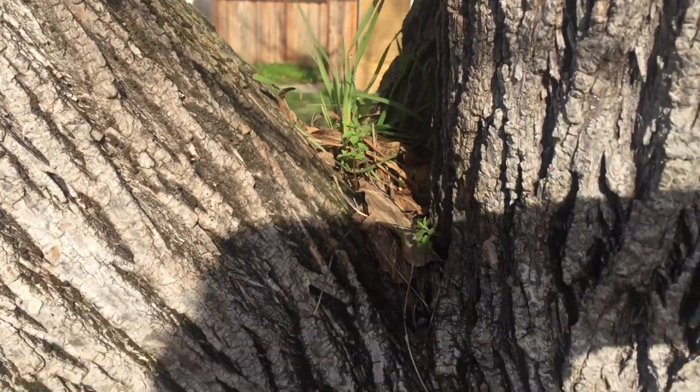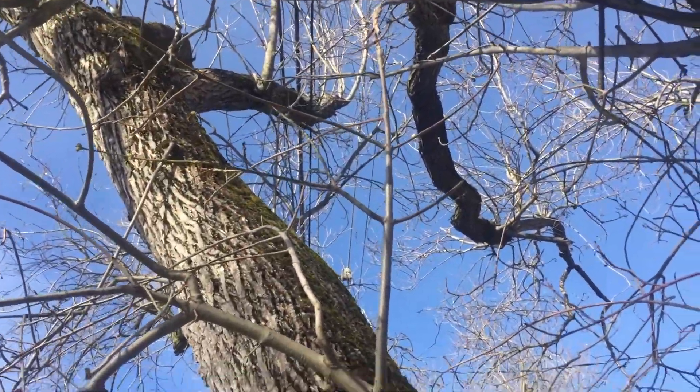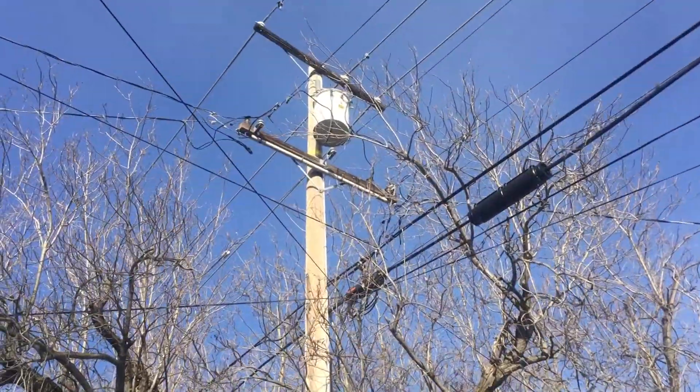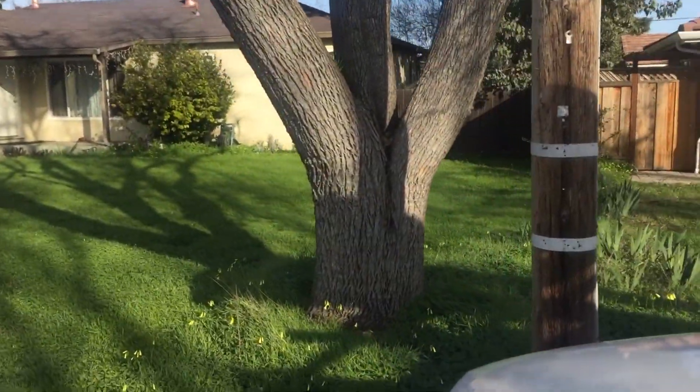A street tree is a species of tree that is put between the asphalt and the sidewalk in that little tiny narrow strip. The tree I want to talk about here is called the Modesto ash, and Saratoga planted lots of Modesto ash trees back in the 50s.